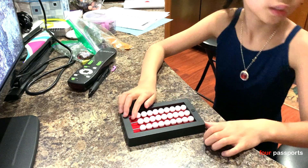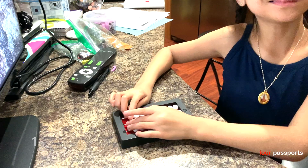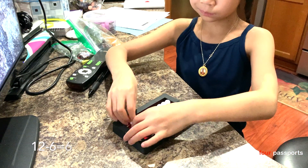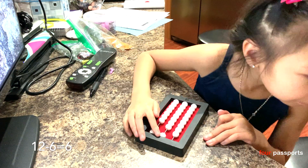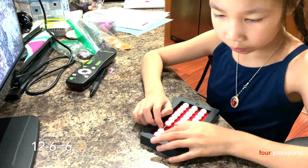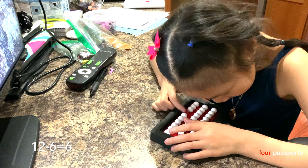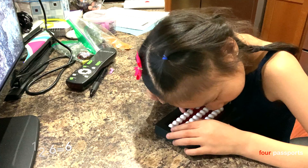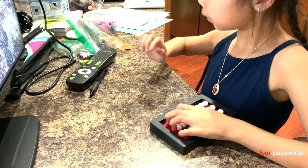We're gonna do 12 minus 6. 12 minus 6. Minus 6. 12. This is the last one, okay? 12 minus 6. Then we'll do homework again tomorrow. 1, 2, 3, 4, 5, 6. 1, 2, 3, 4, 5, 6. Yes. You are correct.